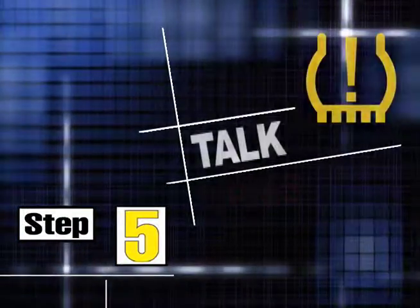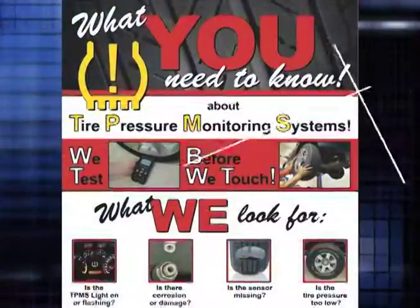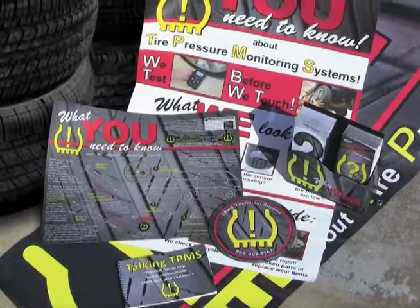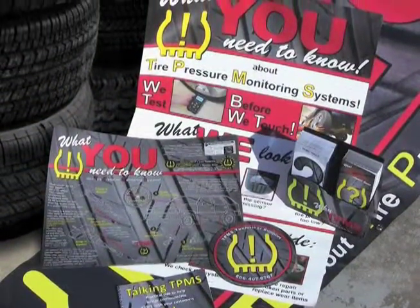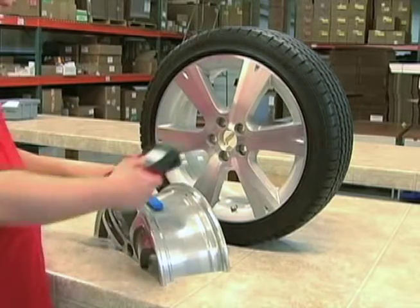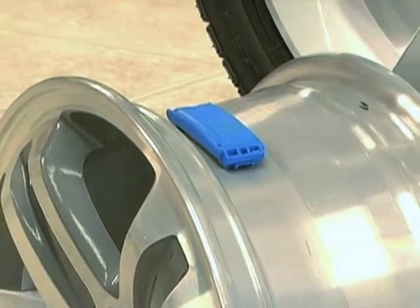Step 5: Talk TPMS. Outfit your showroom or your customer areas with informative TPMS materials, such as Bartek's consumer kit, and make it easy to inform and educate your customers about TPMS. The more your customers understand about TPMS, the fewer questions they'll have about the entire servicing process.